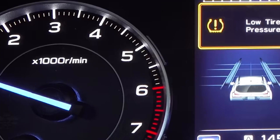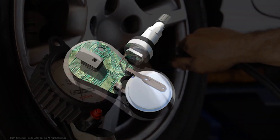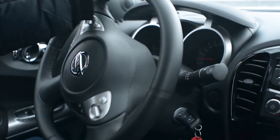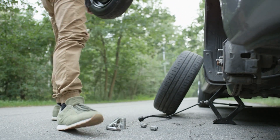The tire pressure warning light indicates that the air pressure in at least one of your tires is below the recommended level. This light is part of the tire pressure monitoring system, TPMS, and serves as a crucial safety feature. Ignoring the tire pressure warning light can lead to decreased fuel efficiency, poor handling, and increased risk of tire failure, so it's important to address this warning promptly.